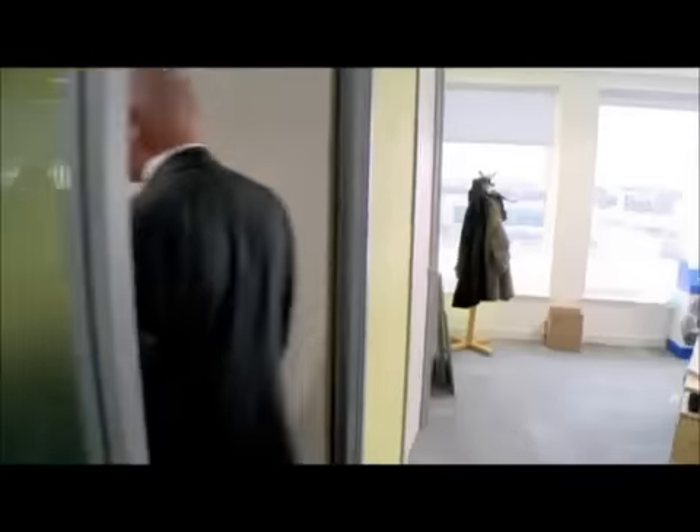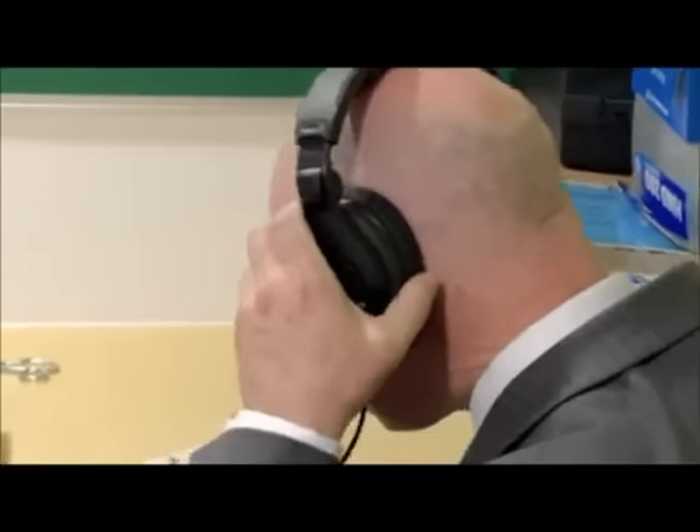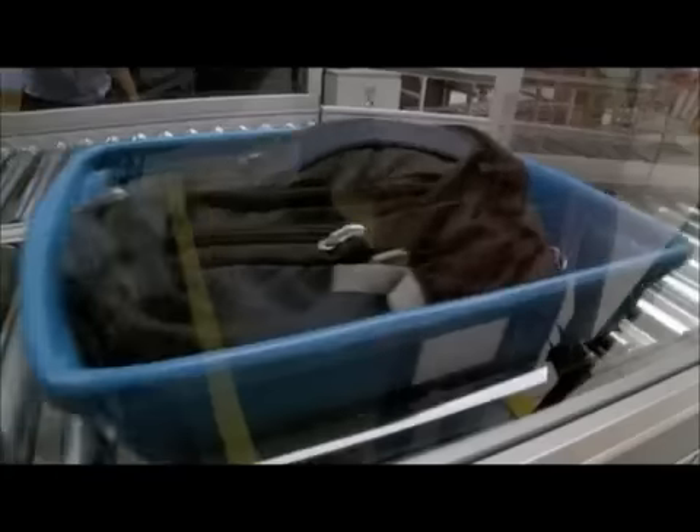Jeff Williams still finds himself having to justify security measures — today he's fighting his corner on BBC Radio: 'All of the measures currently in place have been brought in because of a specific threat. The technology needs to move quicker to counter these threats. Passengers won't accept lowering the threshold in terms of safety, so our challenge is to make the process just as safe but more efficient and more personally focused. Security will always evolve and there will always be debate around what is the best way to protect people.'